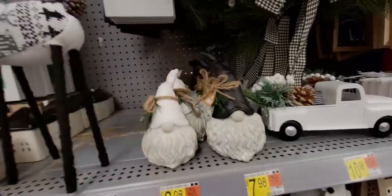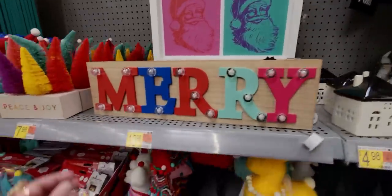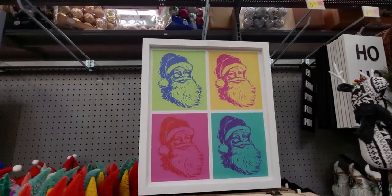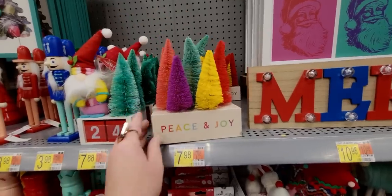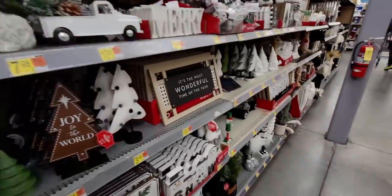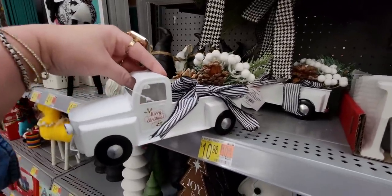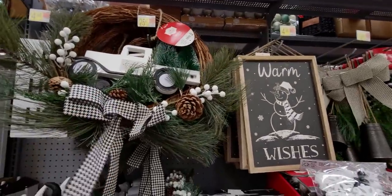There are three sizes here - $5.98. Up here are more little gnomes - $7.98 - fa la la la. Peace on Earth. This really tall reindeer is $6.48. This Mary sign is $10.98 - light-up Mary decor. This Santa print is $15.98. Peace and Joy like a tree farm - $7.98. Countdown to Christmas advent calendar - $7.88. This one with black and white is beautiful - $10.98. This wreath with the truck and houndstooth ribbon - $25.47.